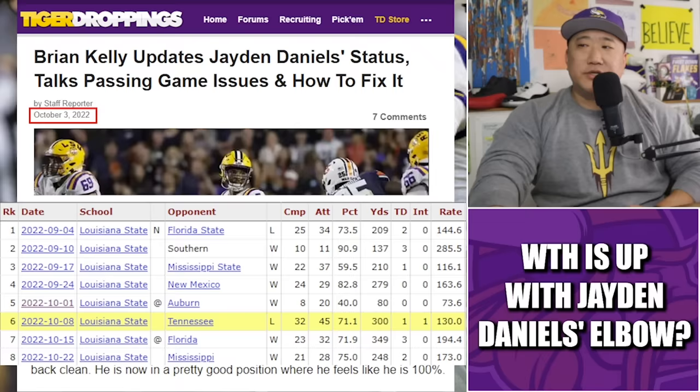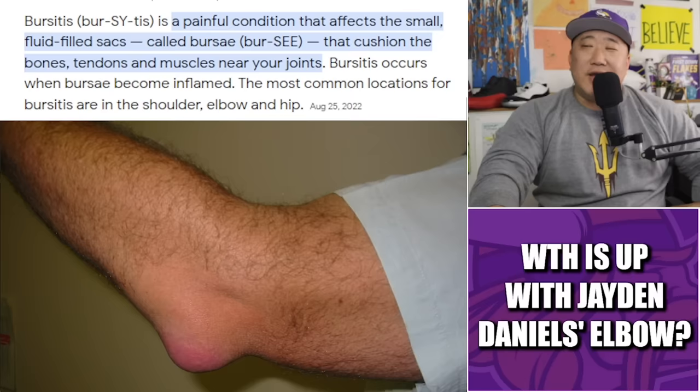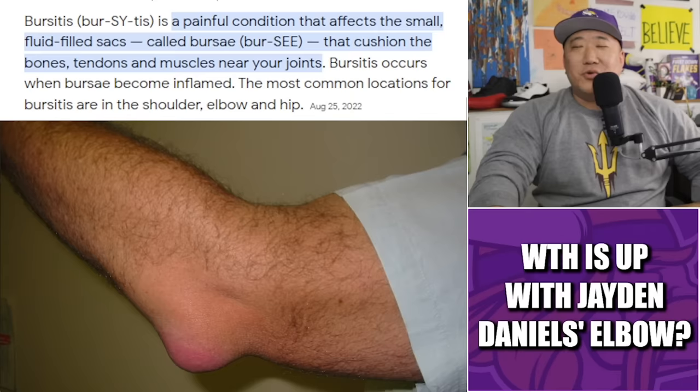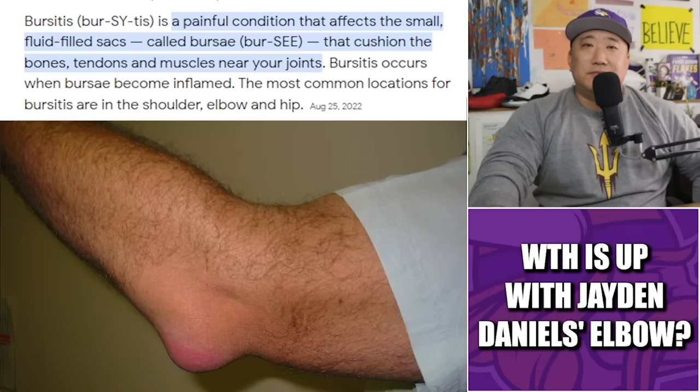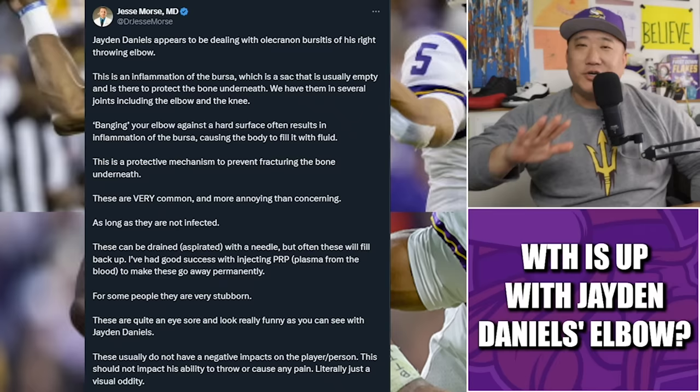Daniels did bounce back nicely against Florida and Mississippi — the next two games he had 300-plus passing yards and completed over 70% of his passes in each. A lot of people in the comments said maybe it's bursitis. Don't WebMD anything — I just looked up Jaden Daniels' elbow and it says I'm gonna die. But bursitis is a painful condition affecting small fluid-filled sacs called bursae that cushion the bones, tendons, and muscles near your joints.